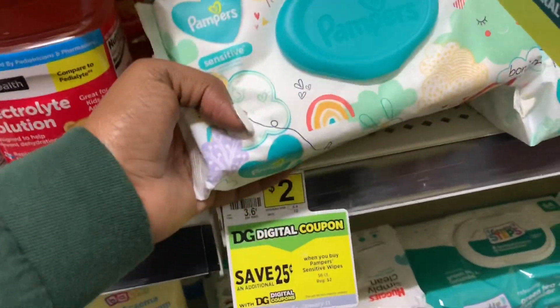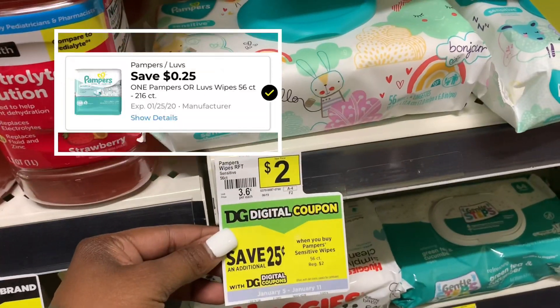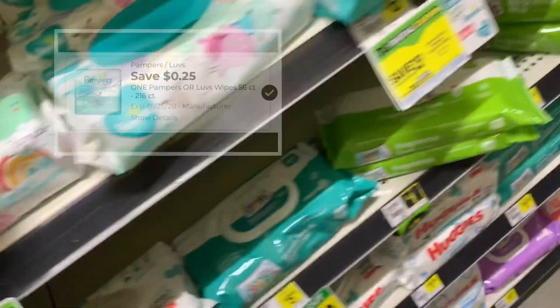Last but not least, you want to pick up four packs of Pampers Wipes — the 56-count packs. They are $2 each. There's a $0.25 coupon in the app, and I also have a $0.50 off two wipes from the P&G insert.